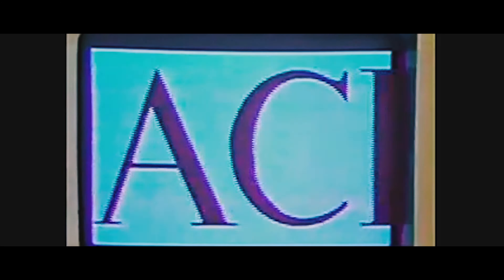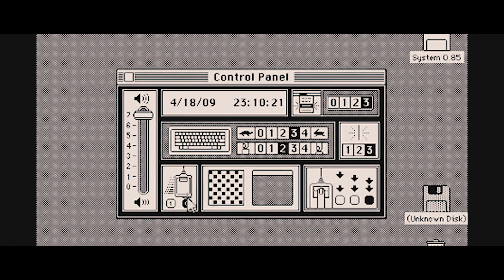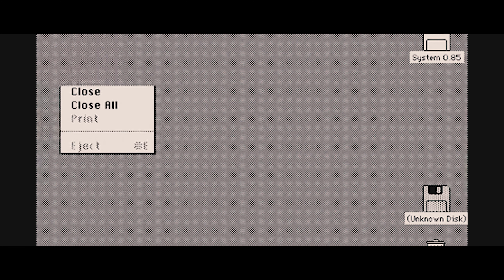Just two years later, Steve Jobs and Apple introduced the Macintosh. It was an absolute commercial failure — a true flop. However, it introduced Mac OS, the first graphical user interface operating system, originally developed by the LISA team at Apple. It had so many features that we see in today's modern operating systems, all created back in 1984.